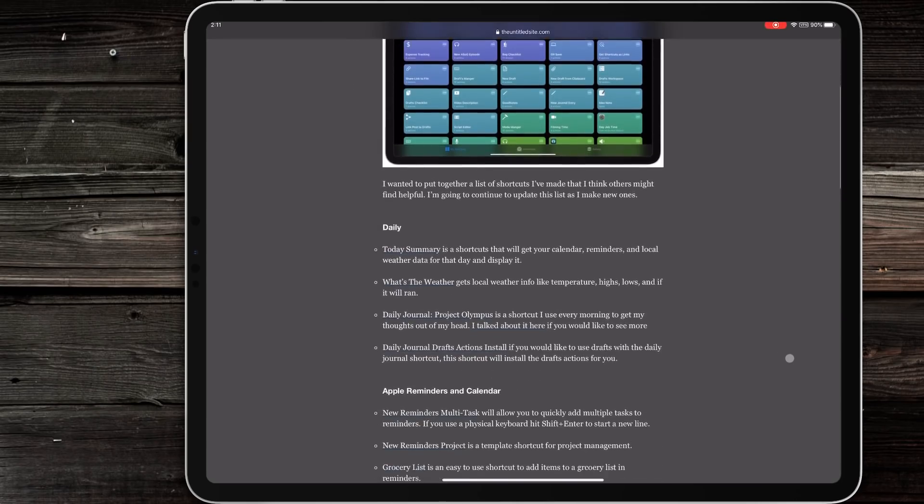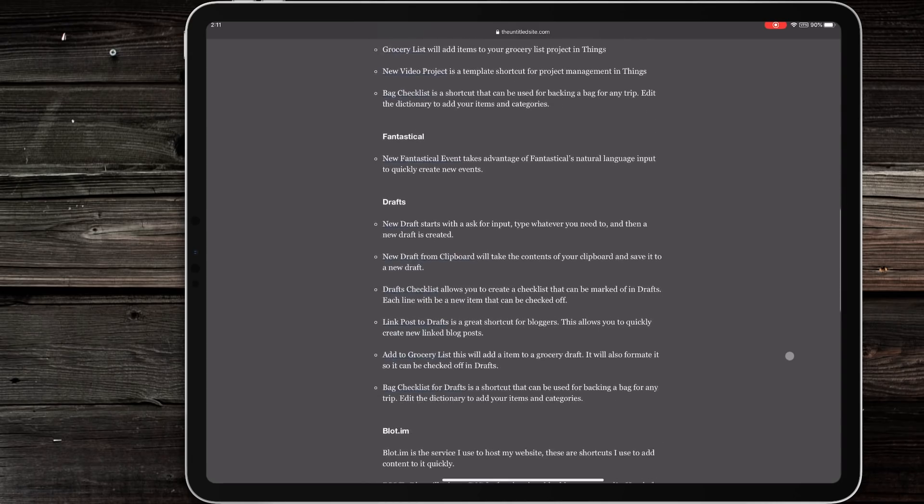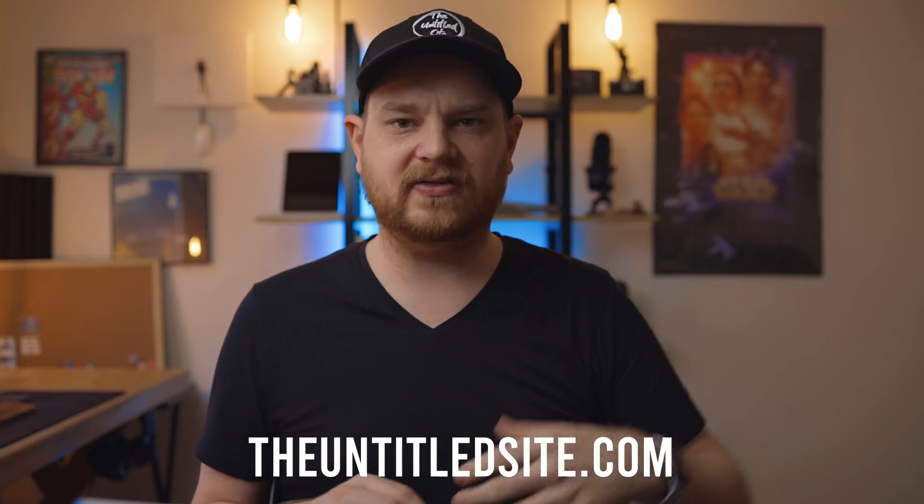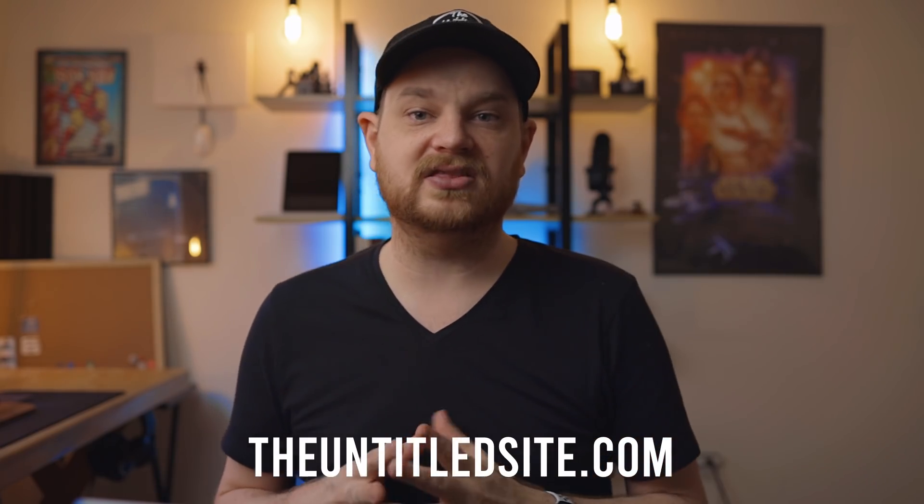I do have a spot on my website that not a lot of people know about — there's a Shortcuts tab where you can download shortcuts for free, completely open to everyone. Some of them require third-party apps: the clipboard manager requires Data Jar, which is a free app; my timer one requires Timery and Toggl; and my Apple Music one obviously requires Apple Music. I'll put the three shortcuts I mentioned, the videos, and the associated apps in the description below.